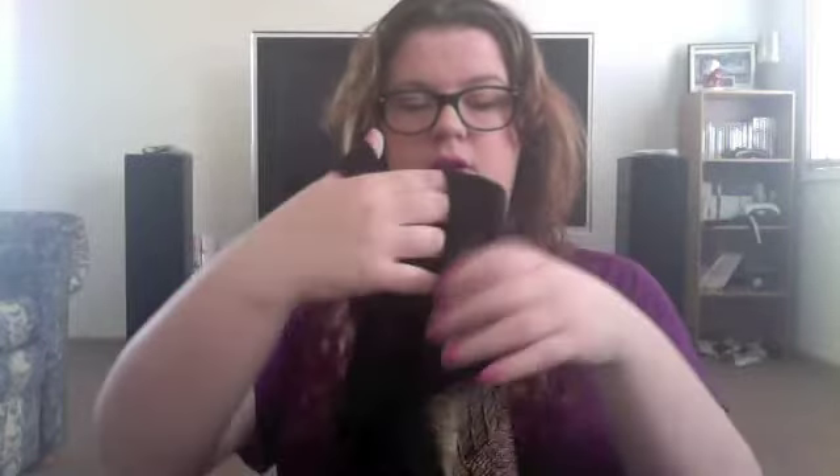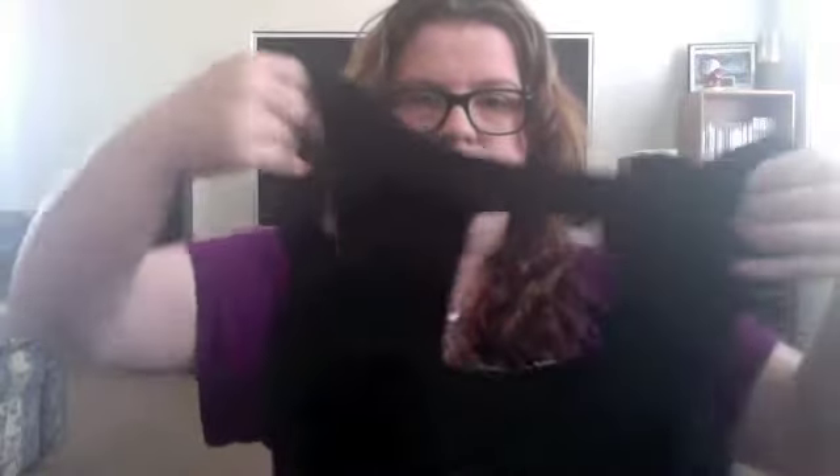First, I got this maxi dress — it was $100 and I got it for $50. That's the front of it, and then you've got the back which has a cut-out. Then it's just black, straight down.